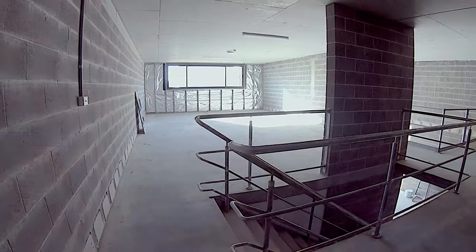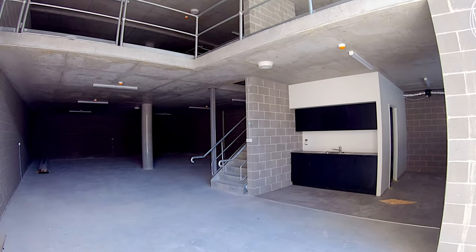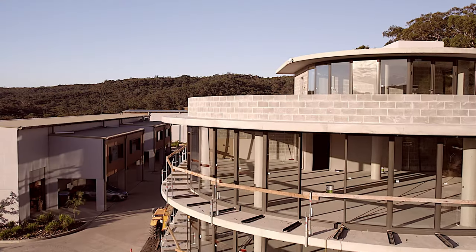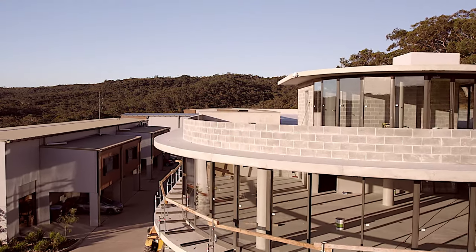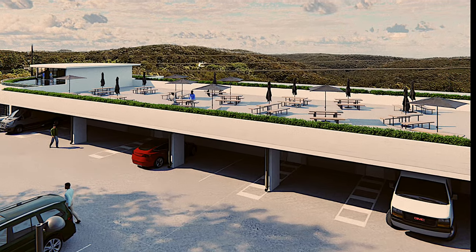Stage 2 of this boutique warehouse and office complex offers units ranging in size from 130 to 320 square metres, all with clean lines, an industrial aesthetic, fantastic natural light, parking and outdoor spaces that flow to the natural bush surrounds.